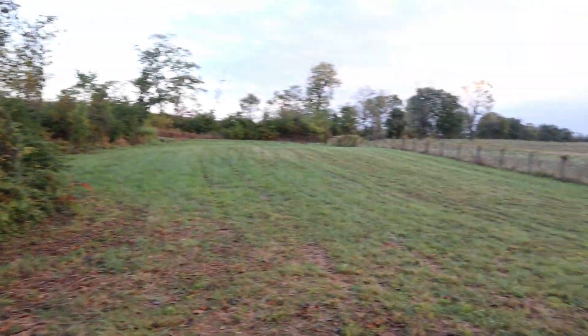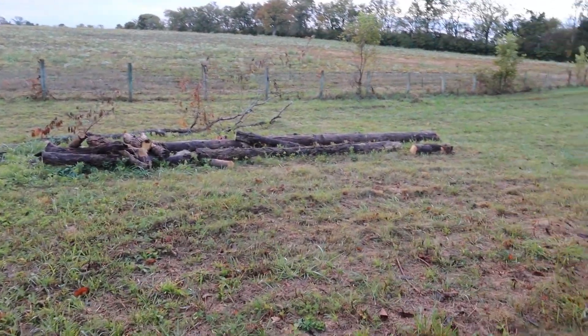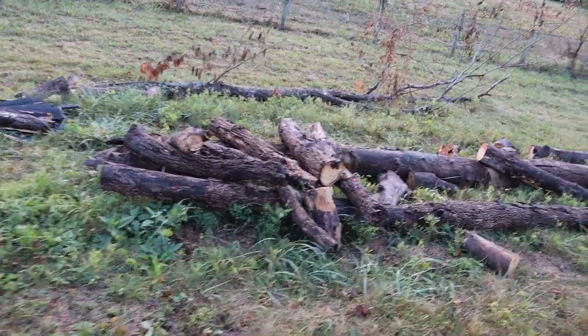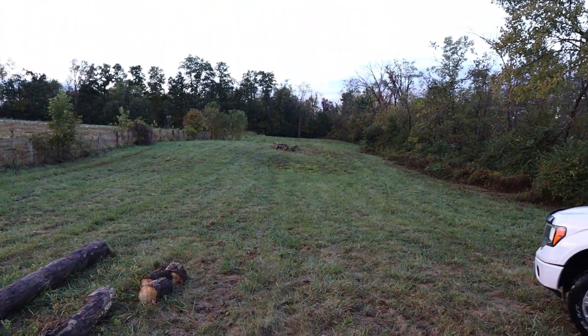While they're on their way, I'm going to go ahead and cut up some of these trees that I've pulled out of the bank line creek bed and get some of this cleaned up. There's another pile down there too.